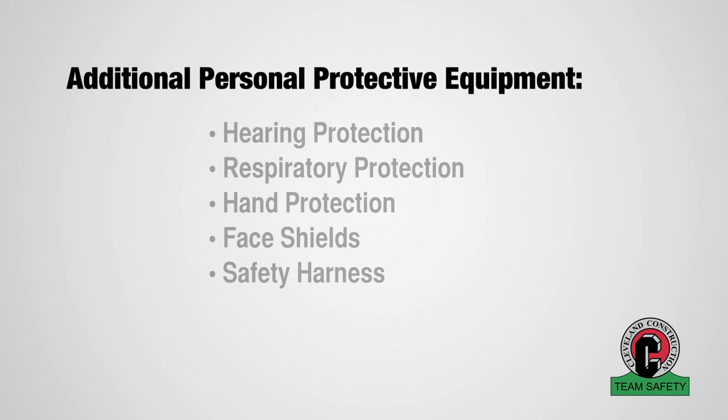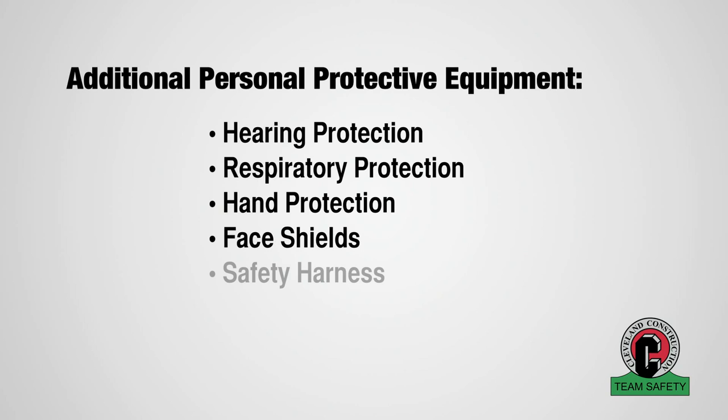Other task-specific personal protective equipment you may need includes hearing protection, respiratory protection, hand protection, face shields, and safety harness.